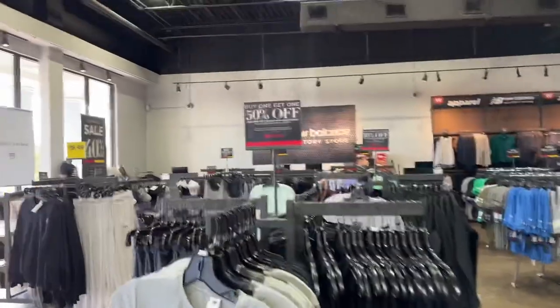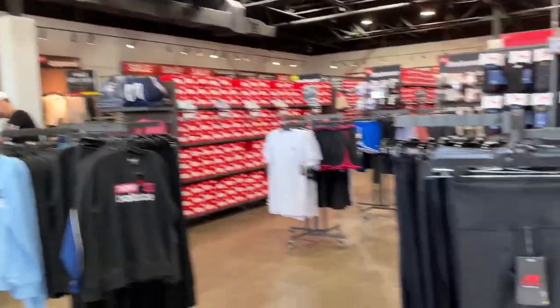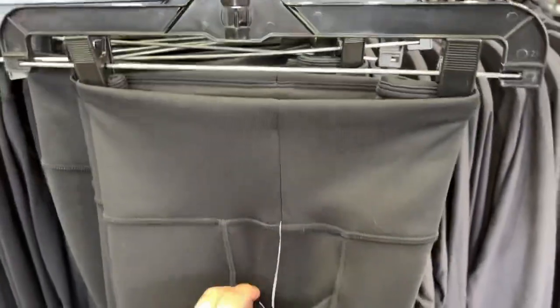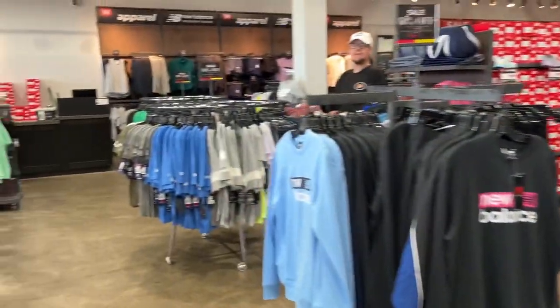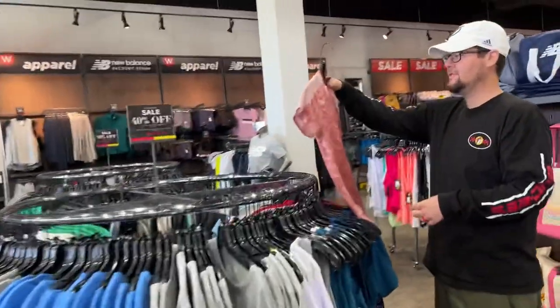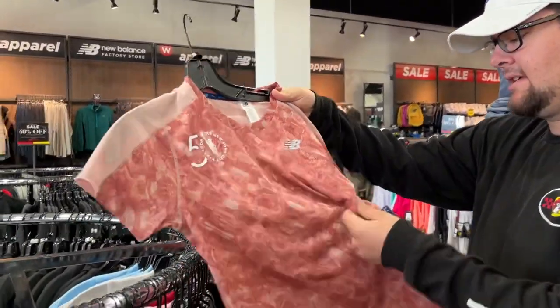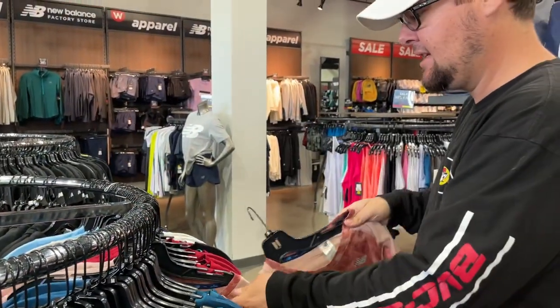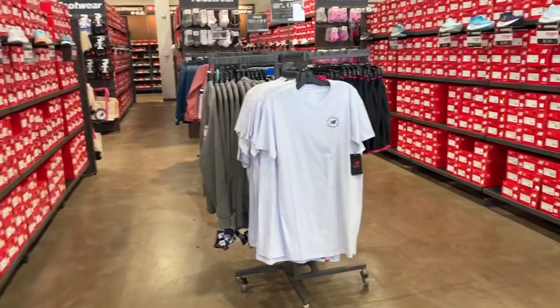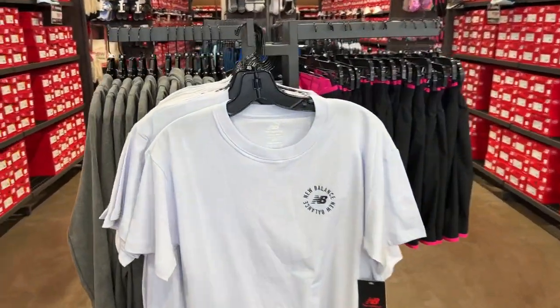Most of the ladies' section is buy one get one 50% off; they still have a few items at 40% off. Never tried New Balance leggings before, and they're already winning because they have a pocket. These feel super comfy. They've got more New York City Marathon stuff — such a cool design. Ladies are taken care of too — 40% off of $19.99.